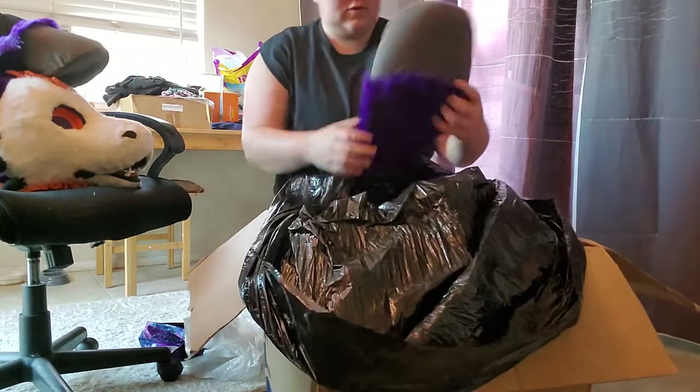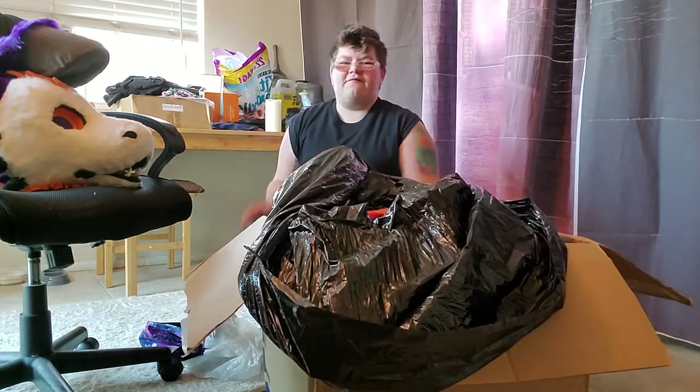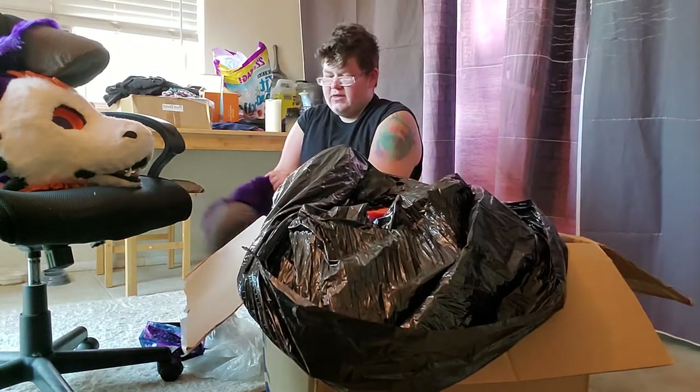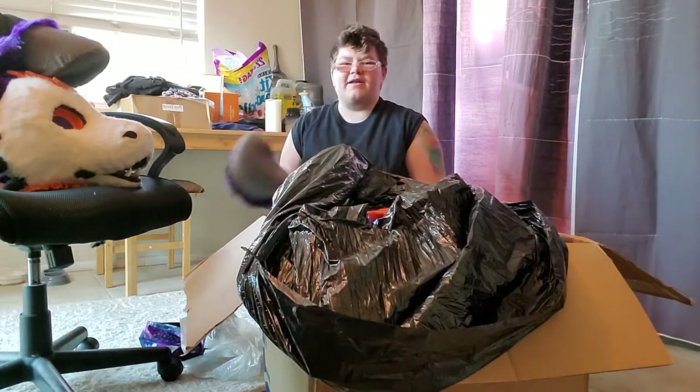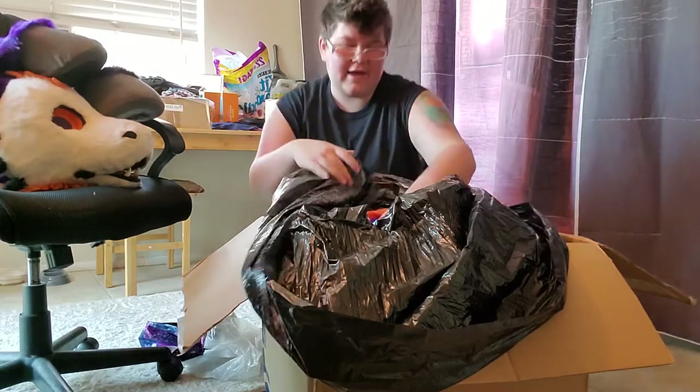I'm still gonna use the old hand paws just a little bit, like if I happen to dance or anything. The other hands will just come more in handy — no pun intended — will just come more in handy for that.